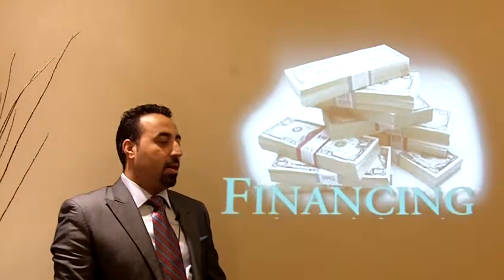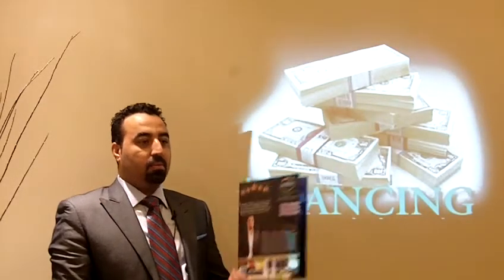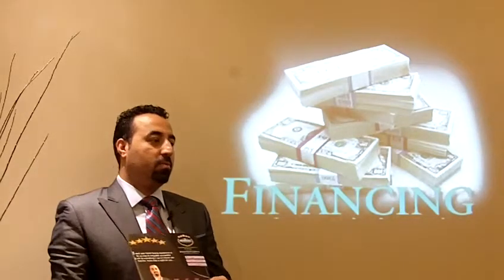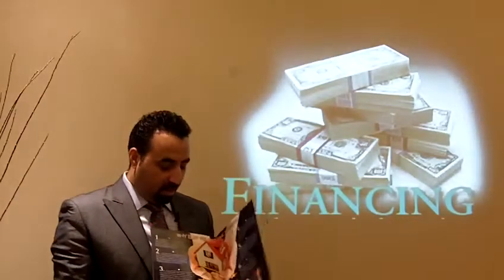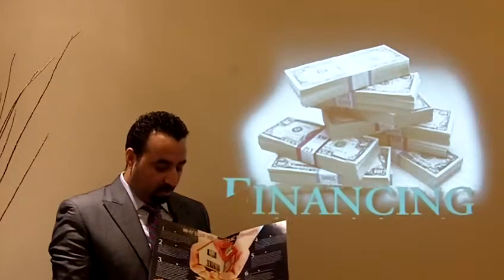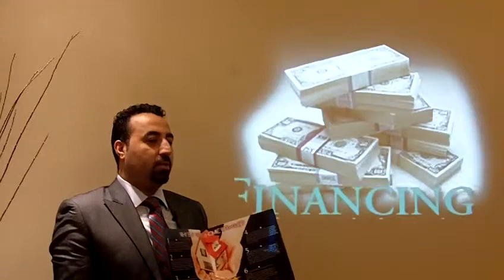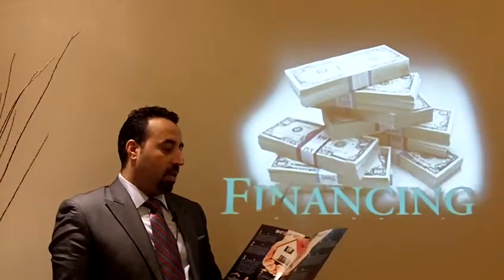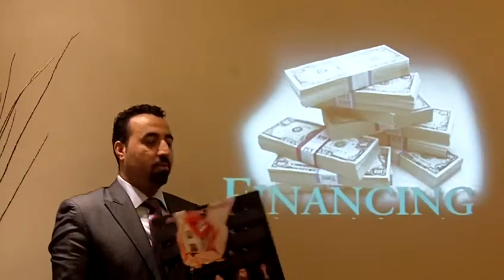Before we go there, if you remember, our homework was to prepare a buyer's package. This is something the office has already prepared for you — all you have to do is change the picture and come up with a small bio paragraph. The rest — for example, pages showing you're part of this team — you don't need to change. It shows you're part of a team, and the seven things that you can do for them are the seven promises you will make.